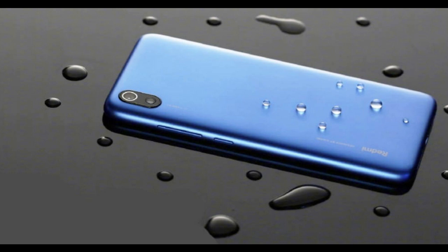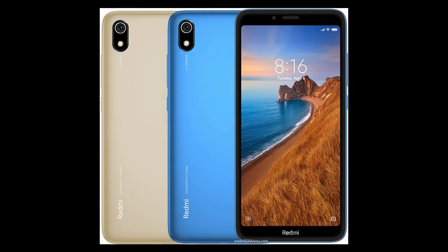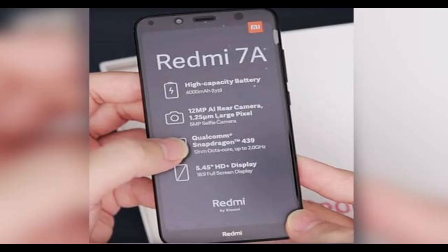On the front, the phone includes a 5MP selfie shooter paired with AI portrait mode. On the back panel, the phone includes a single camera — but Xiaomi claims it's better than two cameras. The phone includes a 12MP Sony IMX486 camera sensor with PDAF.